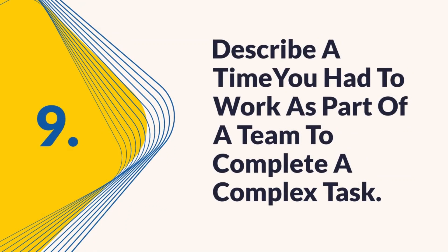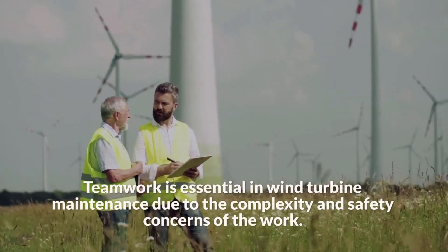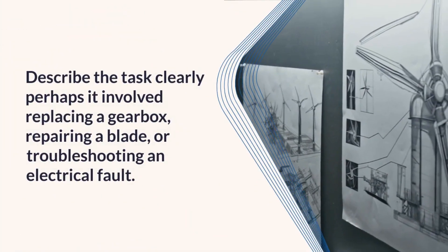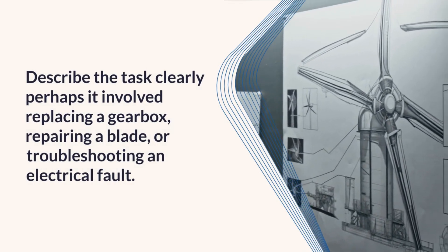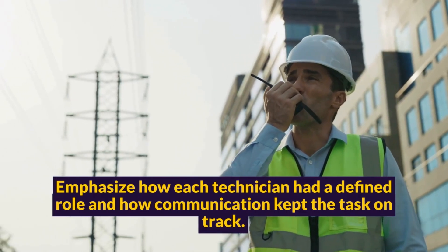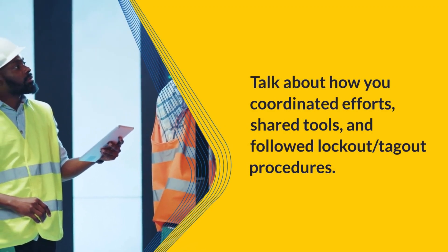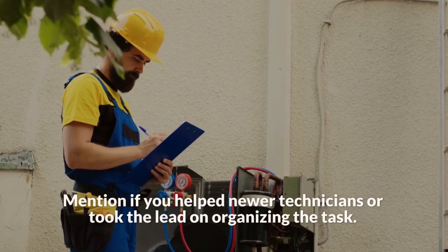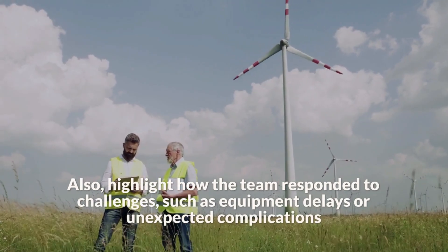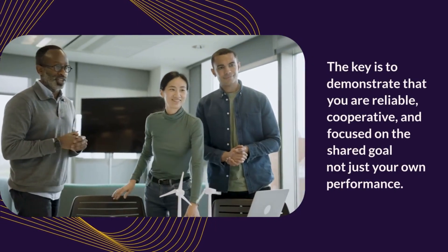Question nine: Describe a time you had to work as part of a team to complete a complex task. Teamwork is essential in wind turbine maintenance due to the complexity and safety concerns of the work. Start by selecting a real-life example where collaboration was critical. Perhaps it involved replacing a gearbox, repairing a blade, or troubleshooting an electrical fault. Emphasize how each technician had a defined role and how communication kept the task on track. Talk about how you coordinated efforts, shared tools, and followed lockout/tagout procedures. Mention if you helped newer technicians or took the lead on organizing the task. Highlight how the team responded to challenges such as equipment delays or unexpected complications. The key is to demonstrate that you are reliable, cooperative, and focused on the shared goal, not just your own performance.